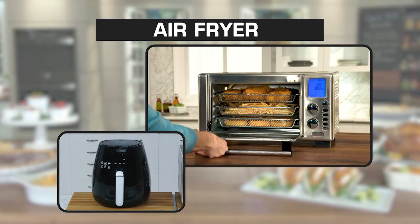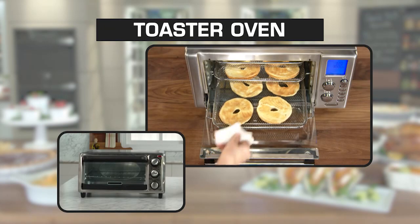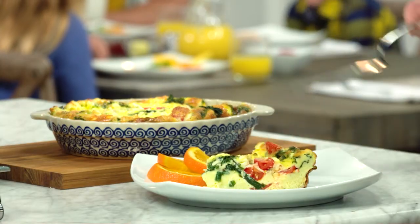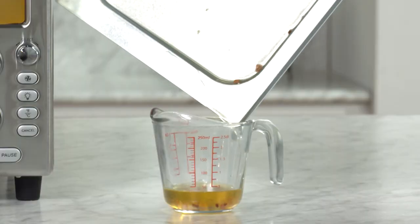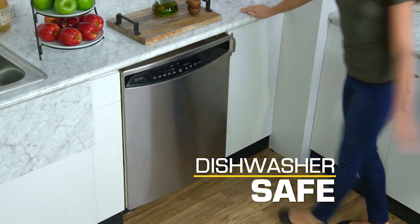This is a dehydrator, air fryer, convection oven, rotisserie, and toaster oven all in one. This is the most versatile kitchen tool you'll use every day. The drip tray catches all the grease and crumbs, and all accessories are dishwasher safe, so cleanup is a breeze.